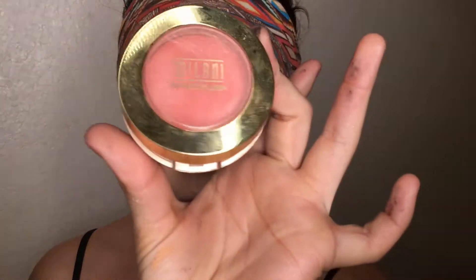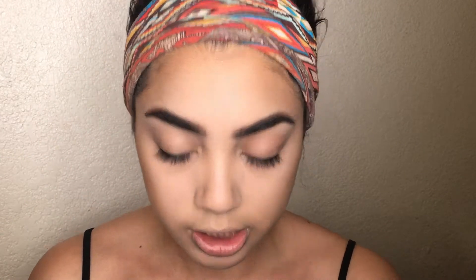I brush away any excess translucent powder and use it to set the rest of my face. Now for blush — I love the Milani Luminoso blush. It's the perfect blush for everyone: a beautiful coral-peachy color. I apply it to the apples of my cheeks using the same brush I used to dust away the setting powder.